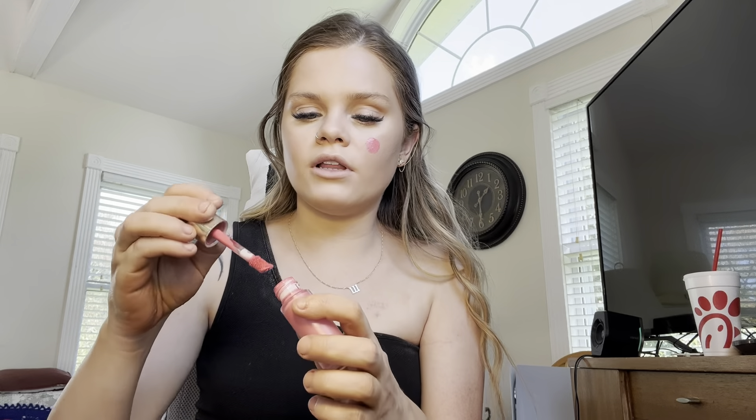Now I'm gonna go in with blush — it's the Rare Beauty blush in the shade Happy. I put just a dot because it's very pigmented, so you don't have to use much for it to show up. I go up my cheekbones all the way up, and I also put it on my nose.